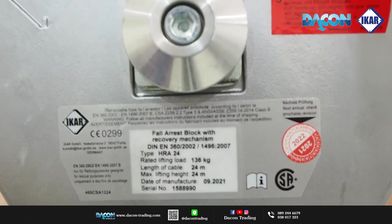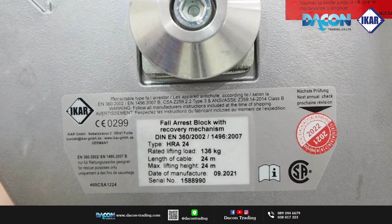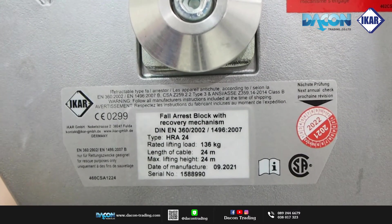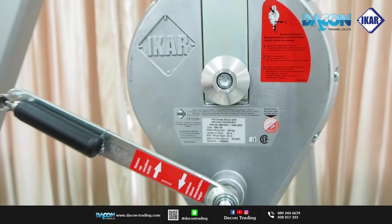Hello, today we are going to take a look at the ROKKTU. Another product that we have in Dacon Trading is called ROKKTU — it is a ROKKTU.